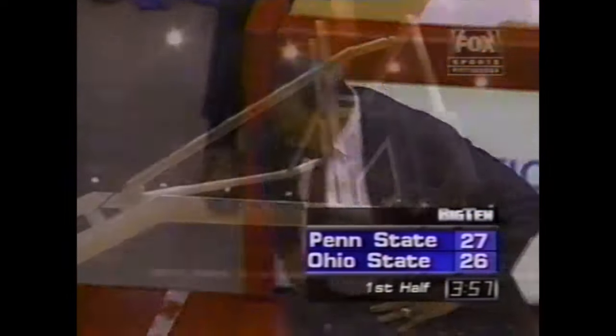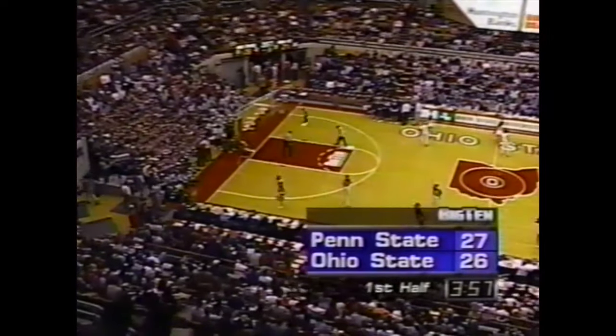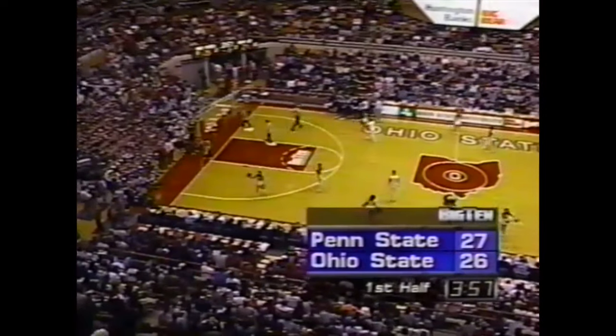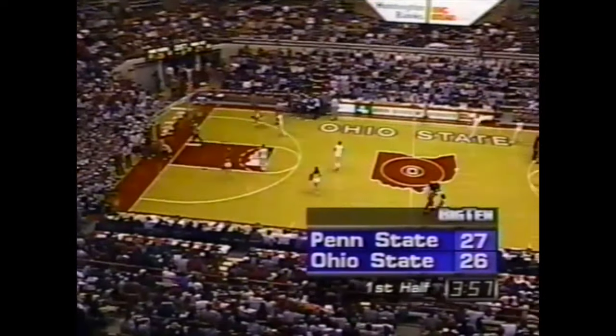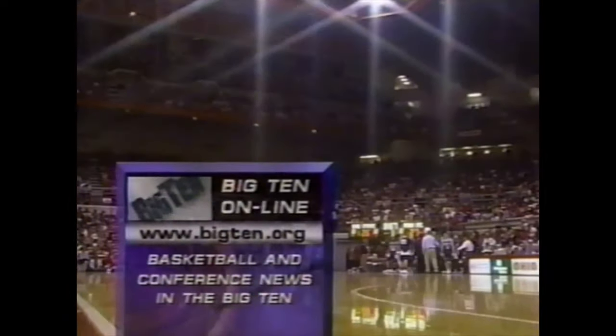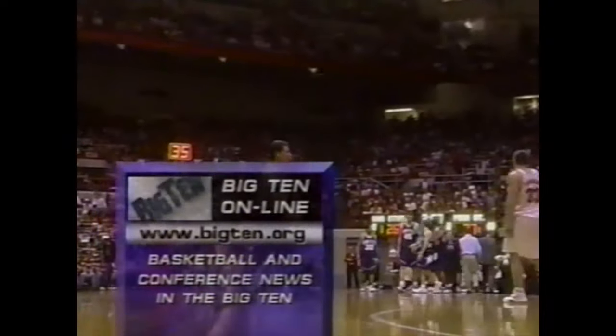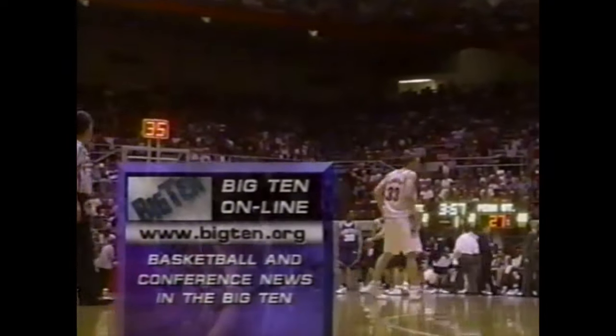We have another TV timeout and we're tied once again. Actually, Penn State has regained the lead by one. We're watching Big Ten basketball. We're back in Columbus — Penn State's first lead since it was 3-0. This game has been tied four times. Go online at www.bigten.org for all the basketball and conference news from around the Big Ten. The conference tournament begins Thursday in Chicago.